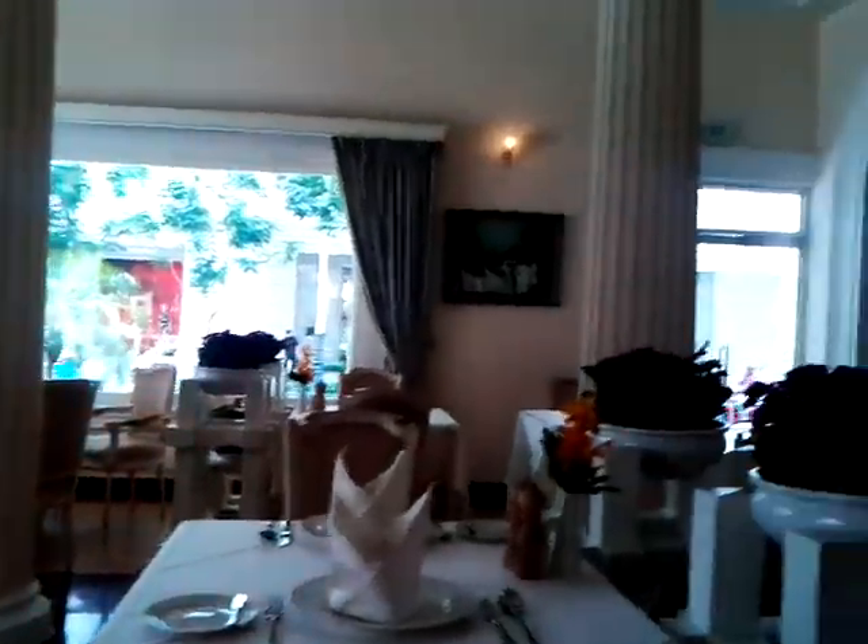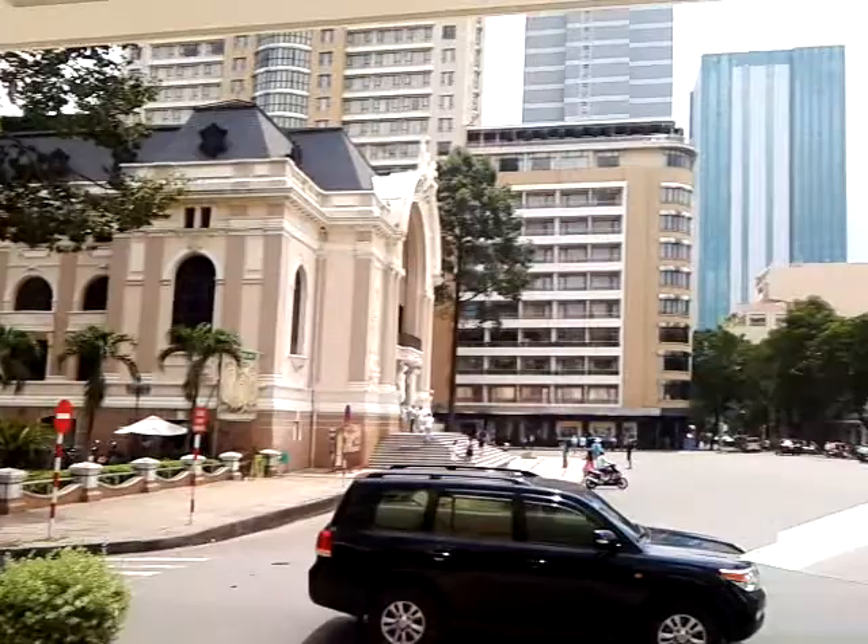You can see the busy street over there, Dong Khoi, and Lam Son. I believe it's the Opera House over this way, let's see. Opera House right there.